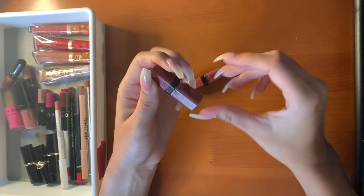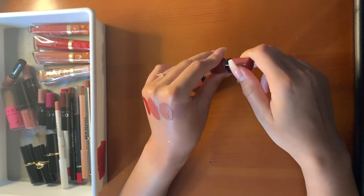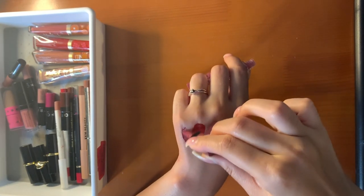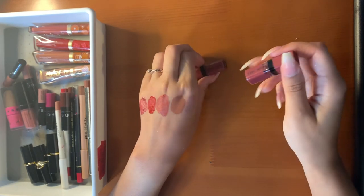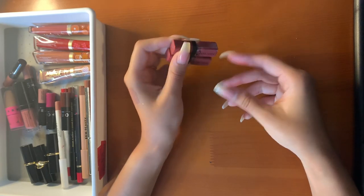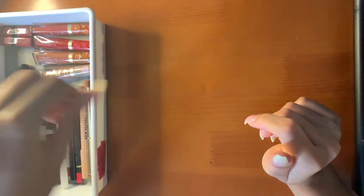I have two mini Bobbi Brown Crushed Liquid Lips. I got this mixed up at an event — it's very nourishing, very creamy, very shiny. I love this product. It's an easy one-and-done for a natural look. I got two because they let me get two — very pretty. They have other shades as well that I feel like I would wear more often, but I like the color and the formula.